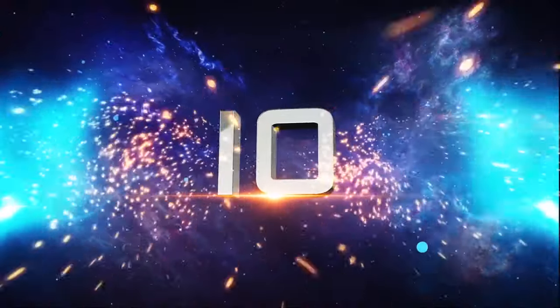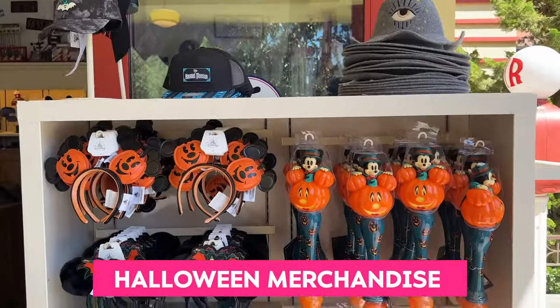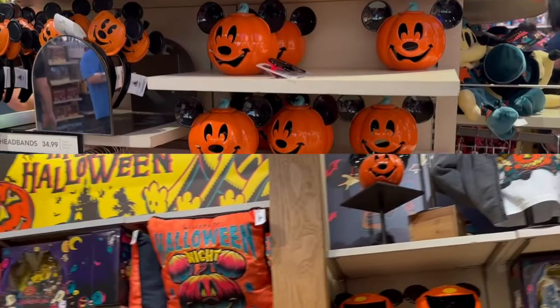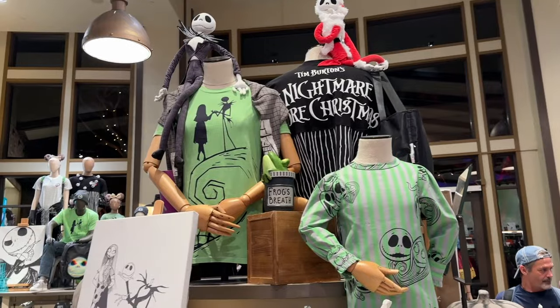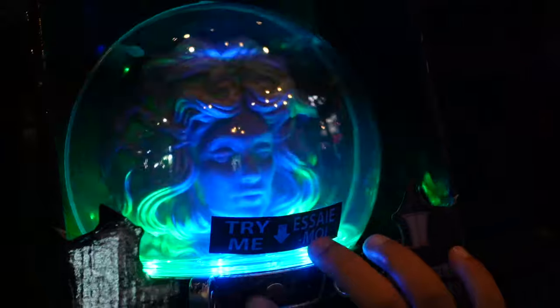Number 10: Halloween themed merchandise! Disneyland, Downtown Disney, and California Adventure are all filled with ever so cute Mickey Mouse pumpkin accessories, products featuring Oogie Boogie, Jack and Sally skeleton, and the classic spooky Haunted Mansion merchandise.